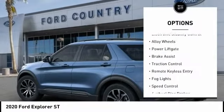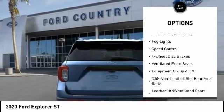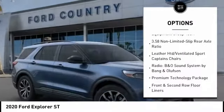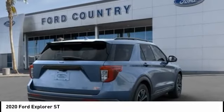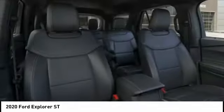Here are some of this vehicle's great options: electronic stability control, alloy wheels, power lift gate, brake assist, traction control, remote keyless entry, fog lights, speed control, four-wheel disc brakes, and ventilated front seats. Is love at first sight really possible? Let us know when you stop in.